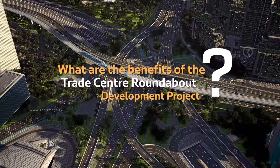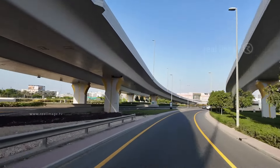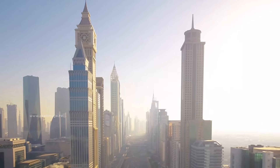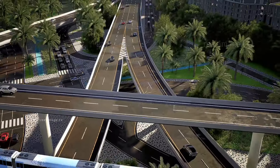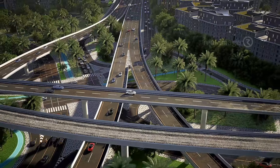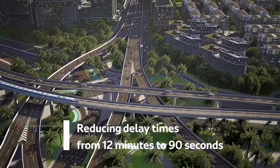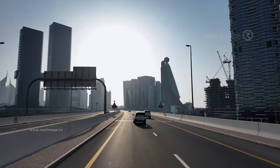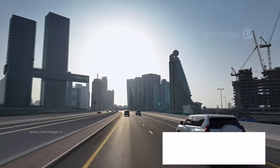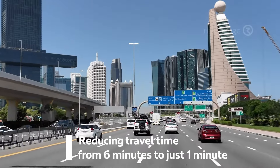The benefits of the Trade Center roundabout development project include enhancing traffic flow and direct connectivity at one of Dubai's key attraction points, doubling the capacity of the intersection, reducing delay times at the intersection from 12 minutes to 90 seconds, and reducing travel time from Sheikh Zayed Road to Sheikh Khalifa bin Zayed Street from 6 minutes to just 1 minute.